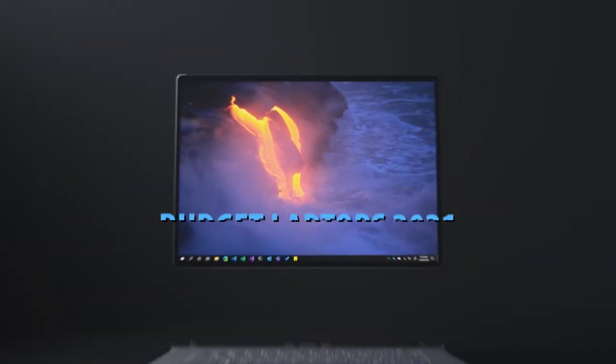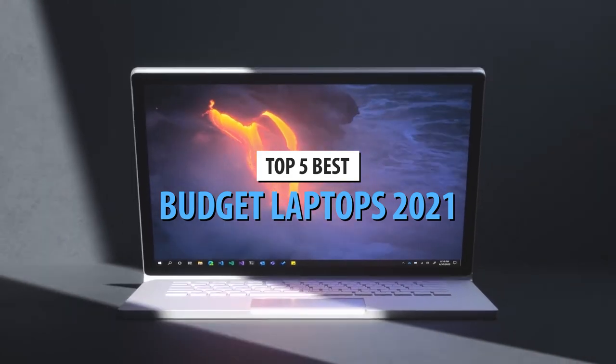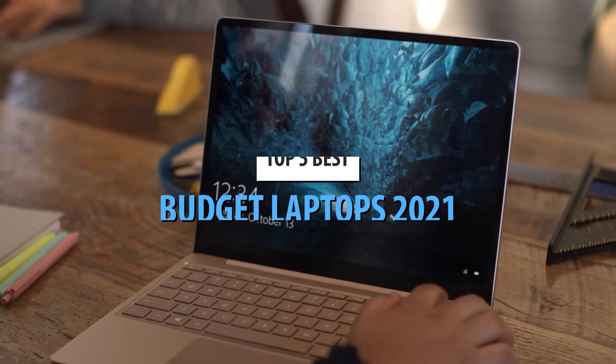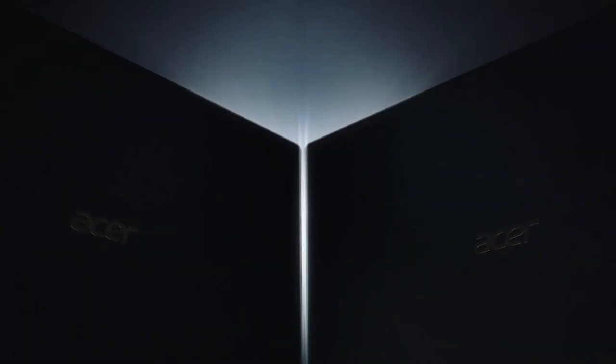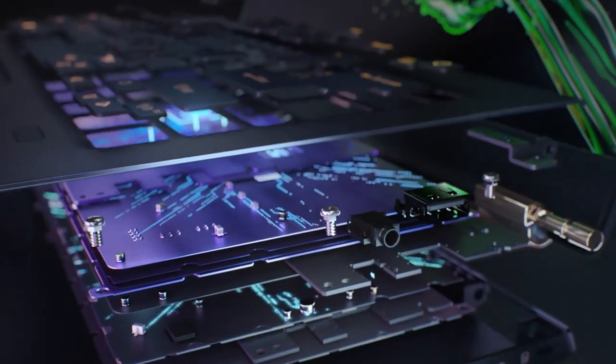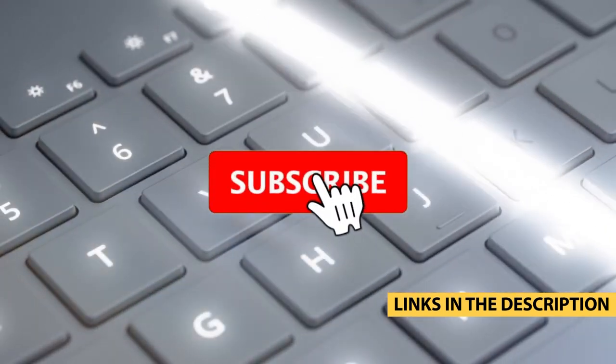What's up guys, today's video is on the top 5 best budget laptops in 2021. Through extensive research and testing, I've put together a list of options that'll meet the needs of different types of buyers. Whether it's price, performance, or its particular use, we've got you covered. For more information on the products, I've included links in the description box down below, which are updated for the best prices.